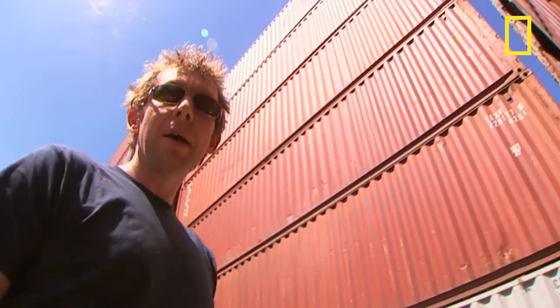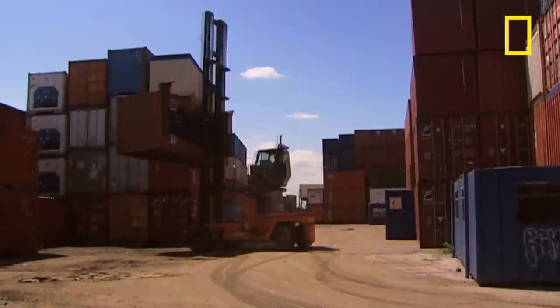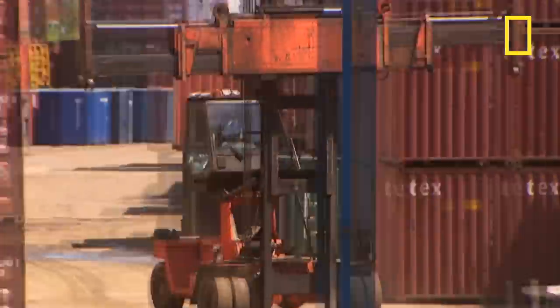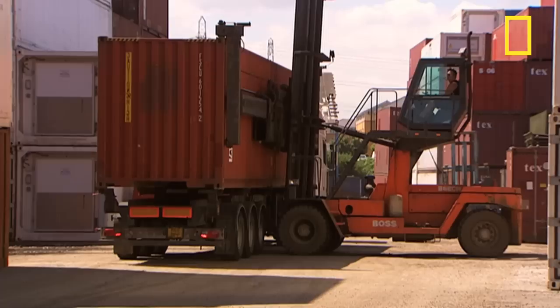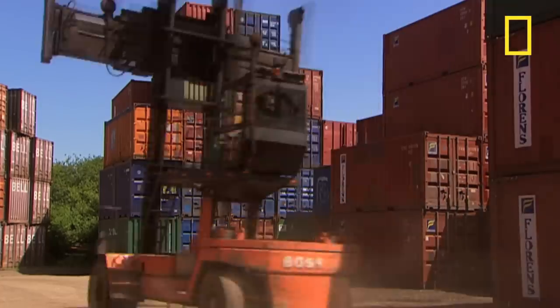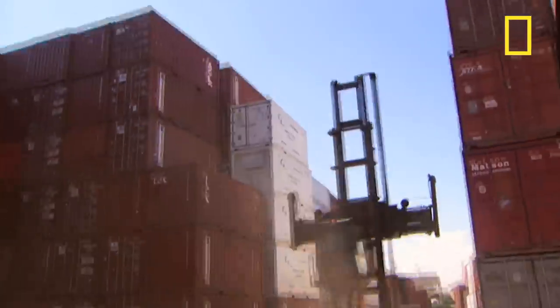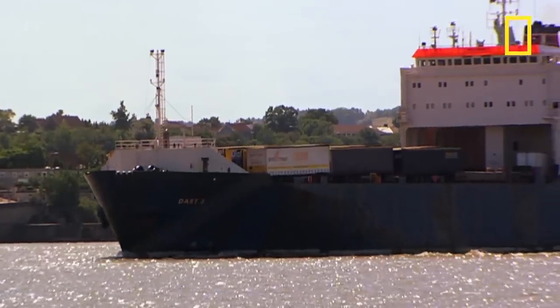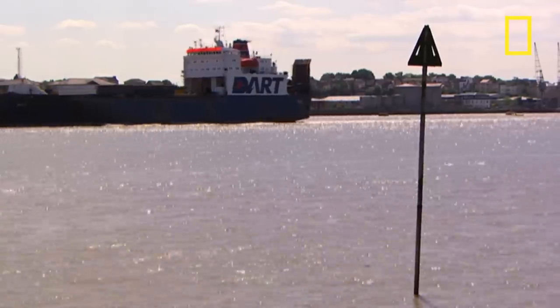Now, if I ask you to name a classic piece of 1950s American design, the steel shipping container probably isn't the first thing that springs to mind — but you can't argue with success. Steel containers in one form or another have been around for most of the 20th century, but it was the Americans back in the 1950s who were the first to standardize the boxes. This led the way to a fully integrated road, rail, and sea transport system. Today, 90% of the world's goods are transported in steel containers.